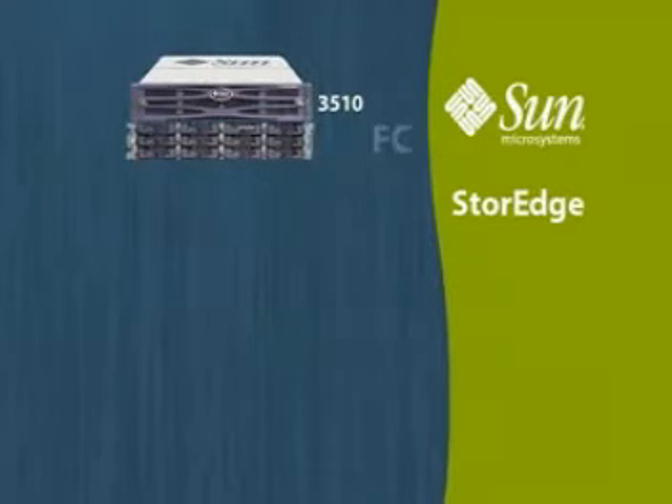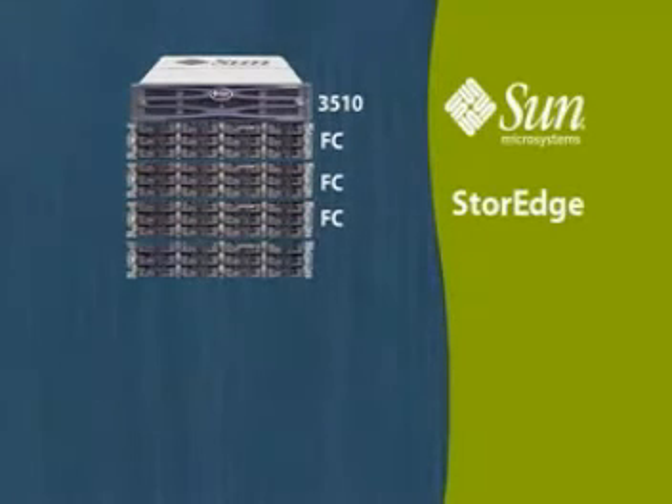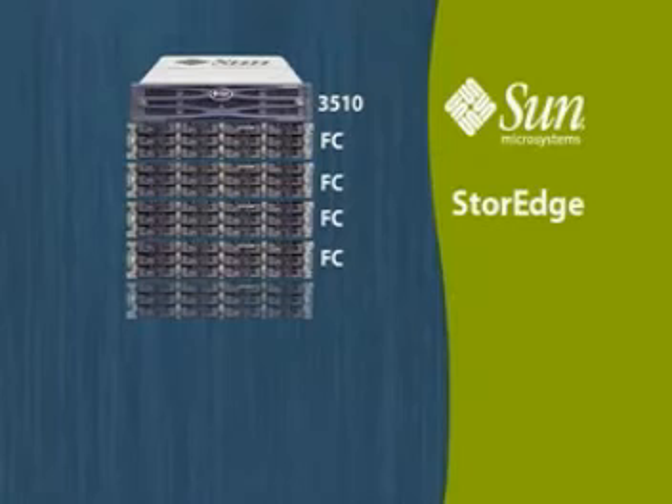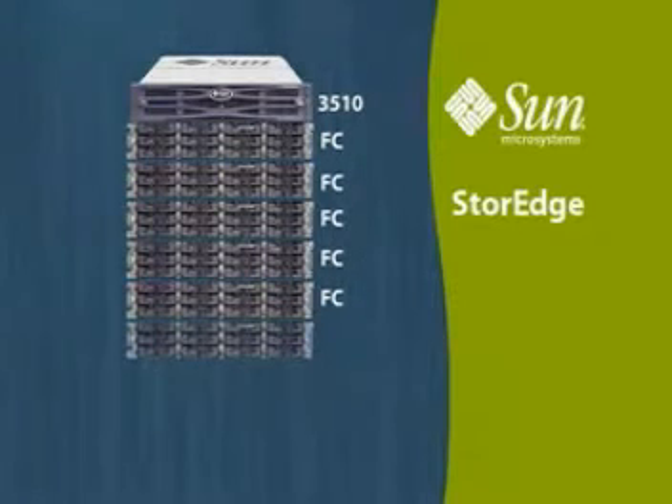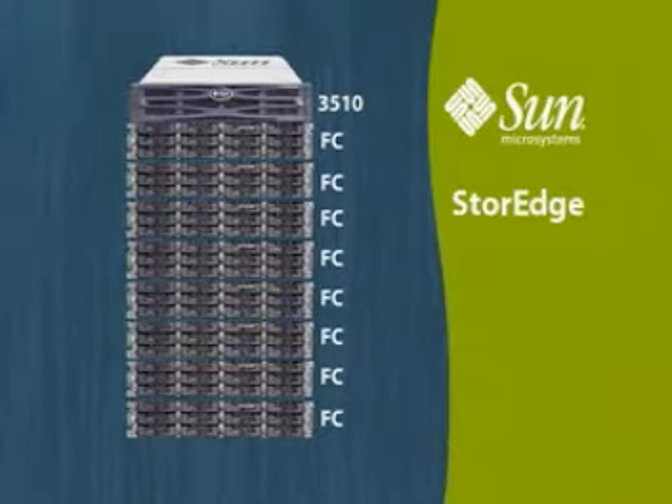The maximum number of expansion units supported by a single Sun Storage 3510 Fiber Channel array or a Sun Storage 3511 SATA array includes: up to eight Sun Storage 3510 Fiber Channel expansion units connected to a Sun Storage 3510 Fiber Channel array.